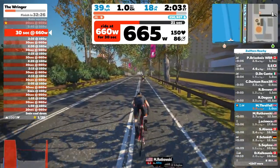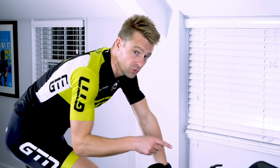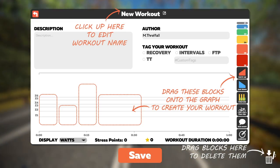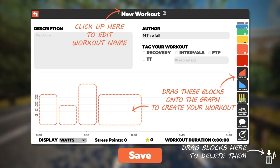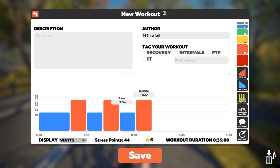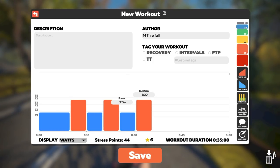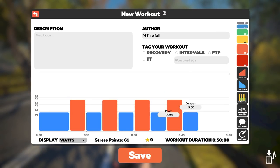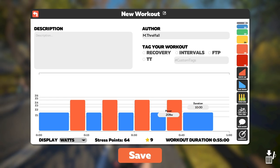A further useful addition to workout mode is the ability to build your own workout, where you or your coach can create your own session template simply by dragging and dropping different blocks of work — like warm-up, warm-down — and labeling different sets of work like FTP, interval work, time trials, or even recovery, all depending on your training requirements or your racing needs.